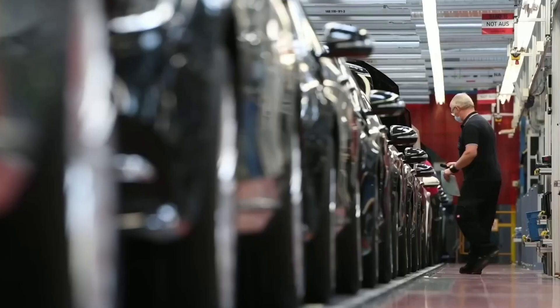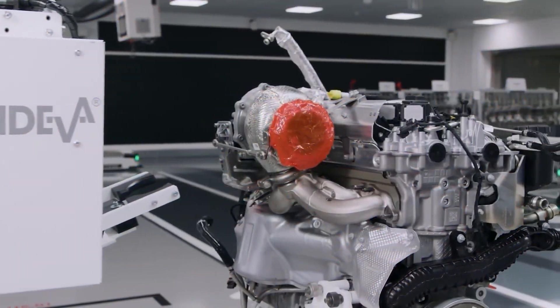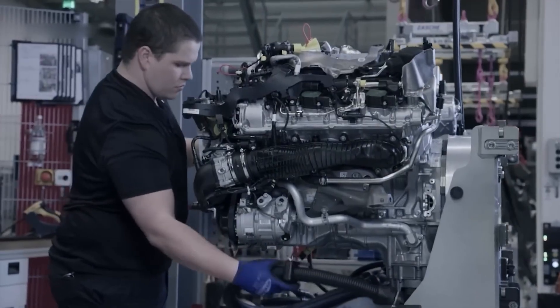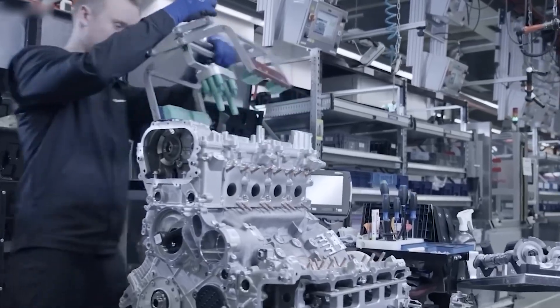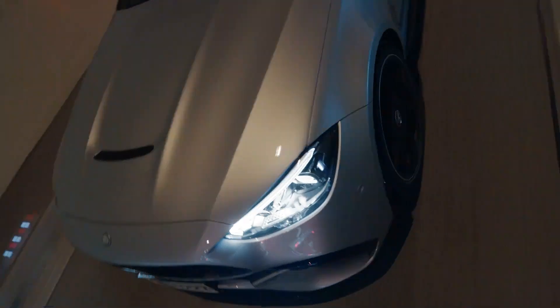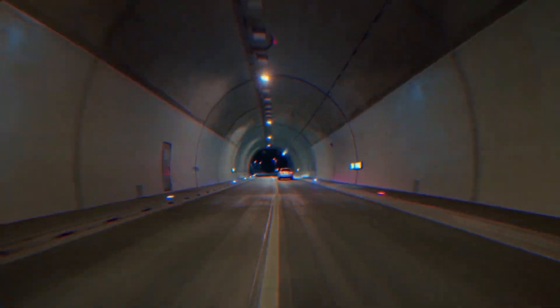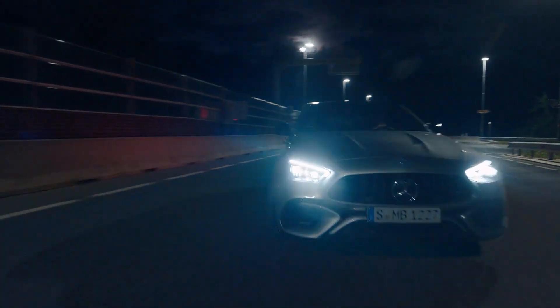Cutting costs is a current phenomenon affecting most high-performance engines. To meet emission standards, automakers are switching from large displacement engines to smaller displacement engines with a turbo-hybrid arrangement. This is what happened lately with the impending 2024 Mercedes-AMG C63S, which for the first time replaced the old turbocharged V8 with a more compact four-cylinder plug-in hybrid.